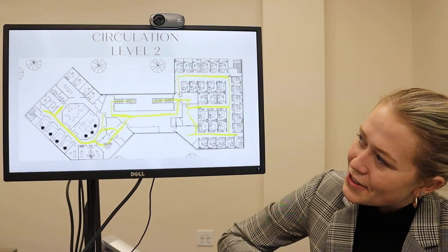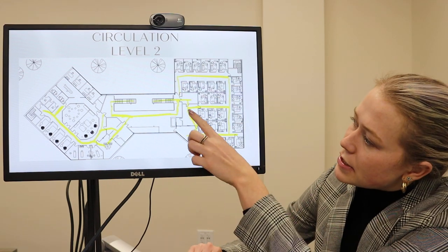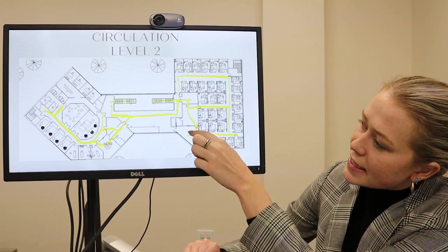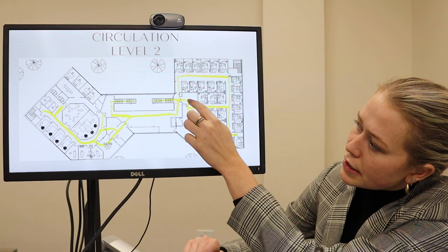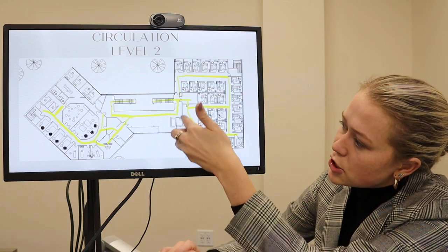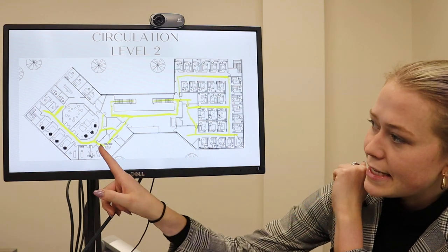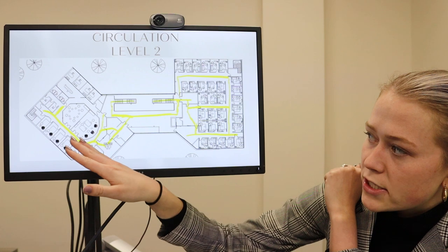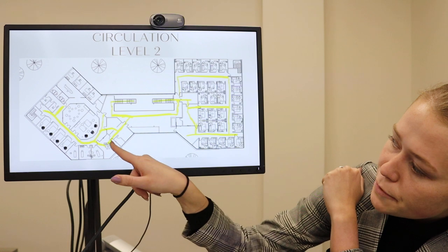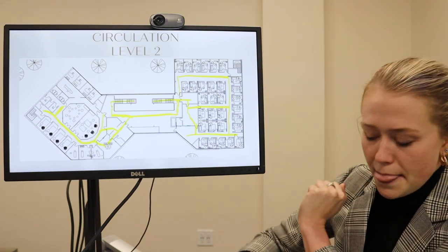Here's my circulation on level two, showing that there's a good flow throughout this space. This is the entry for the therapy rooms — you can take any of these three entries, or a nurse would ask you to come through either of these doors. It's got a nice circulation and two exits without having to go back through the waiting room. Over here are my education rooms in the middle, treatment rooms around the bottom, a group therapy waiting room, a treatment waiting room, and all admin in the back corner.